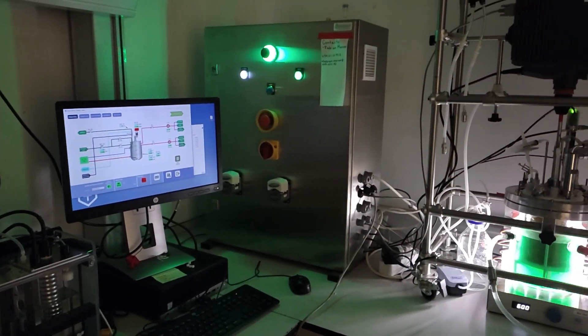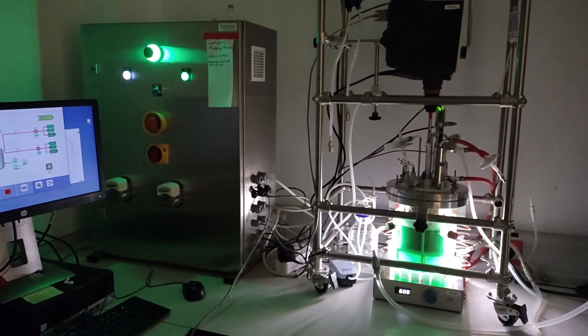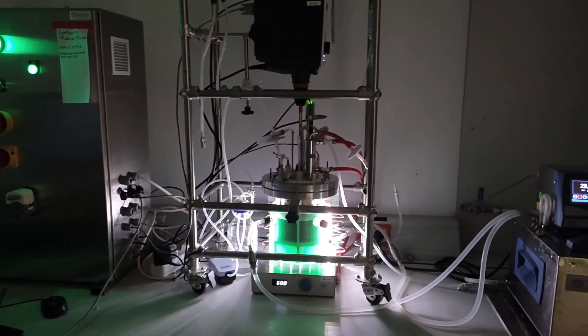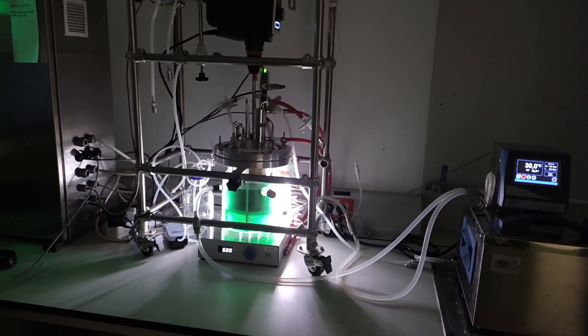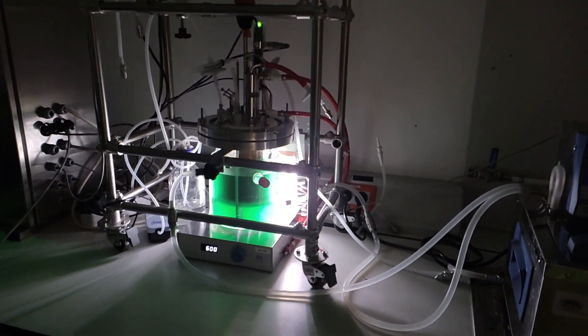This photobioreactor consists of an external glass chamber that is exposed to light. The cyanobacteria use this light as a source of energy and fix CO2 as a source of carbon. Our modified cyanobacteria is able to produce sucrose from this energy and carbon.